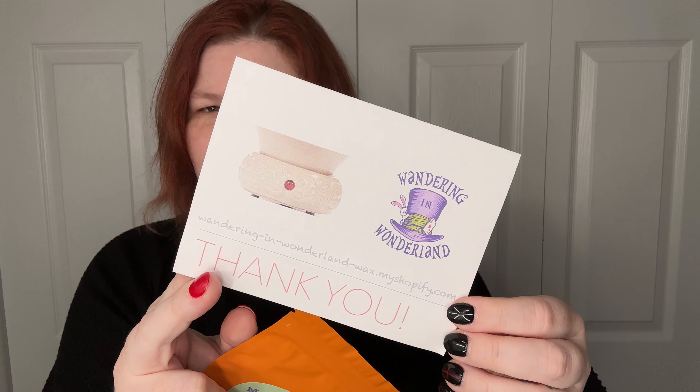This one was actually thrown in — it's Funky Pop. It's Strawberry Fizzy Soda Pop, Mountain Dew, and Cotton Candy. So cute! You can really smell that Mountain Dew. And then this is their Shopify info if you are curious.